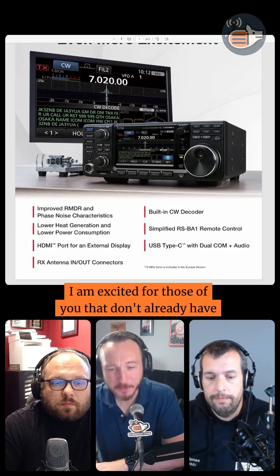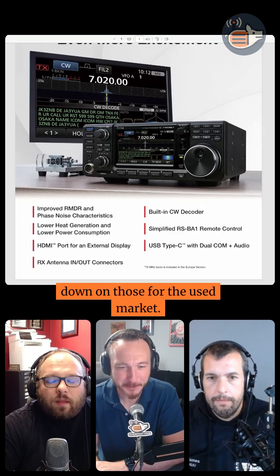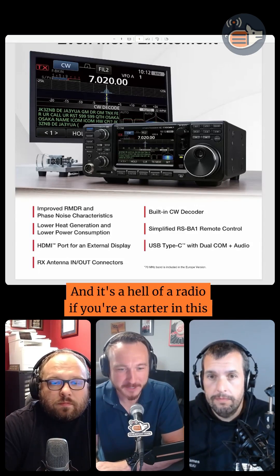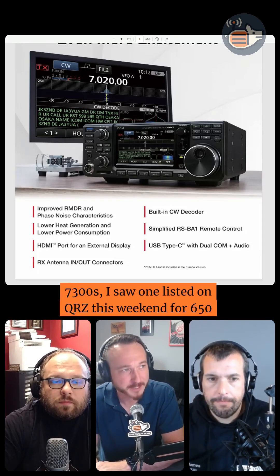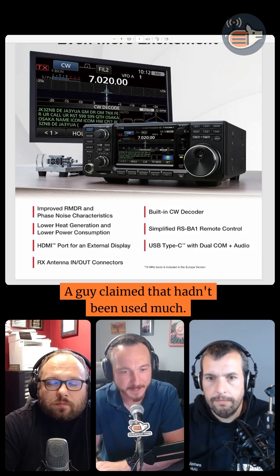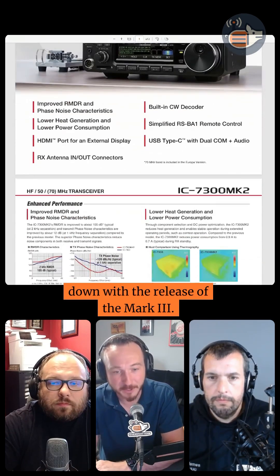I am excited for those of you that don't already have an OG 7300, because that means the prices are coming down on those for the used market. It's a hell of a radio if you're a starter in this hobby, even if you're a couple years in and don't have one with a big screen yet. I saw one listed on QRZ this weekend for $650 in mint shape — a guy claimed it hadn't been used much. I think we're going to keep seeing those prices come down with the release of the Mark III.